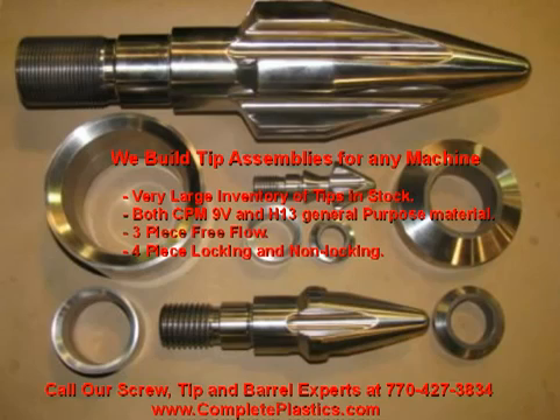We build tip assemblies for any machine and carry a very large inventory of tips in stock in both CPM 9V, H13, D2, carbide, and nitride to fit any application or wear issues you may have.